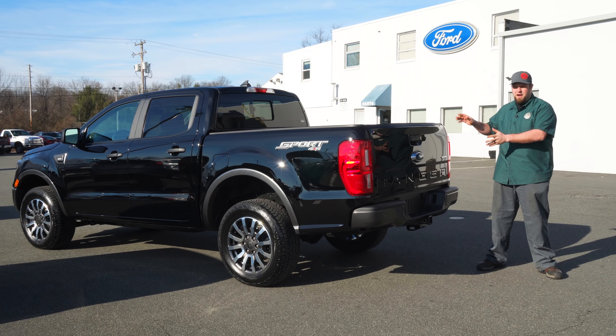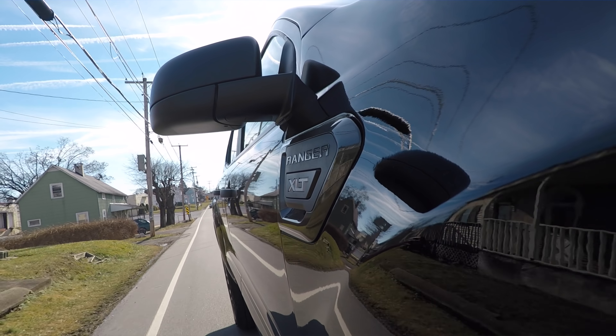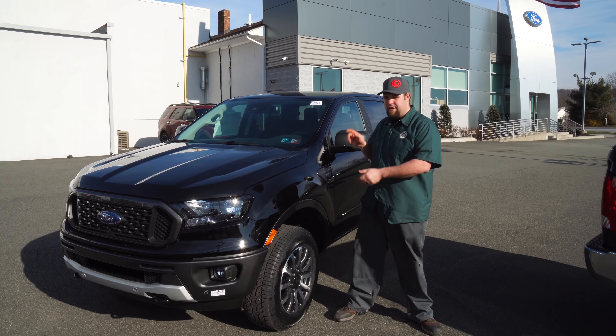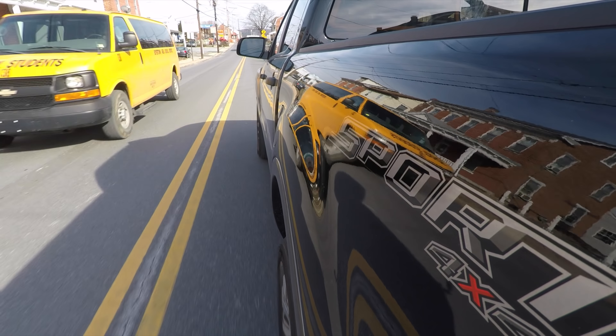We've waited eight years for it — it's finally here, the Ford Ranger. Our friends at Fred Beans gave us a call. They received their first Ranger, so we're going to look at this 2019 XLT Sport model.